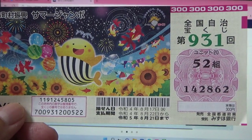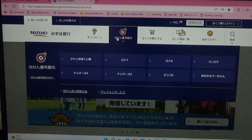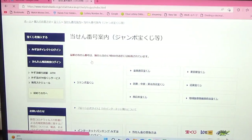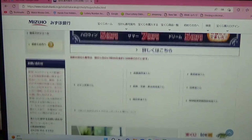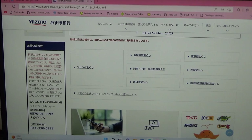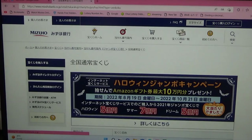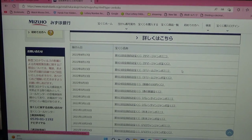Let's head over to Mizuho Bank's lottery page. You need to find the target then select Jumbo Takarakuji. Go down and click Zenkoku — that means national. And there it is, second from the top, game 9-3-1.